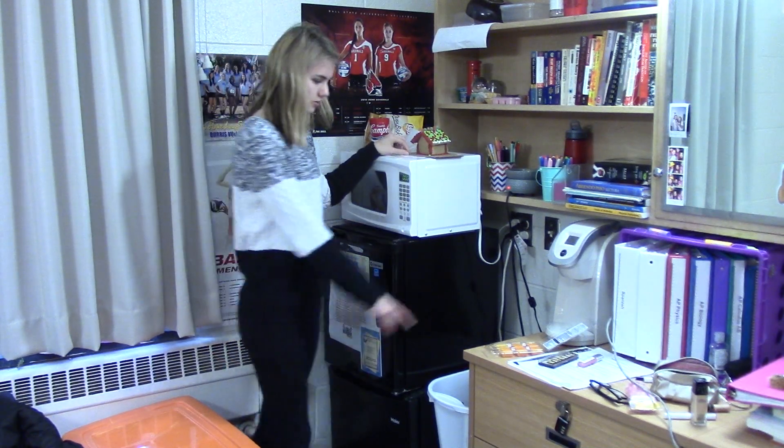Mina has her laundry right here too. I'm not going to show you guys Mina's side because she doesn't really want me to, but yeah, that's my side of my dorm room. Thank you guys so much for watching. If you enjoyed this video, give it a thumbs up. Don't forget that I post new videos every Monday, Wednesday, and Friday, and I will see you next time I upload. Bye!